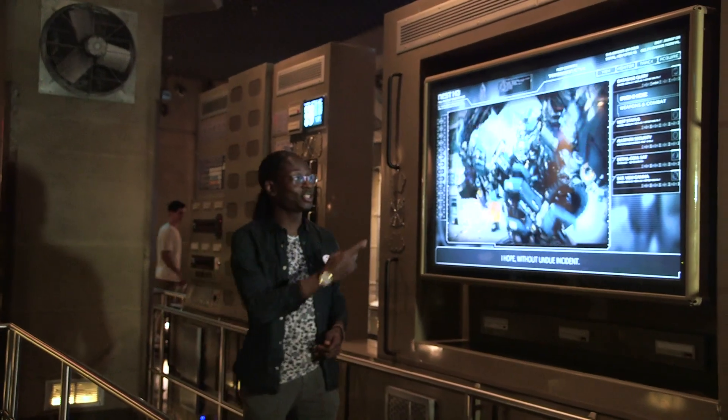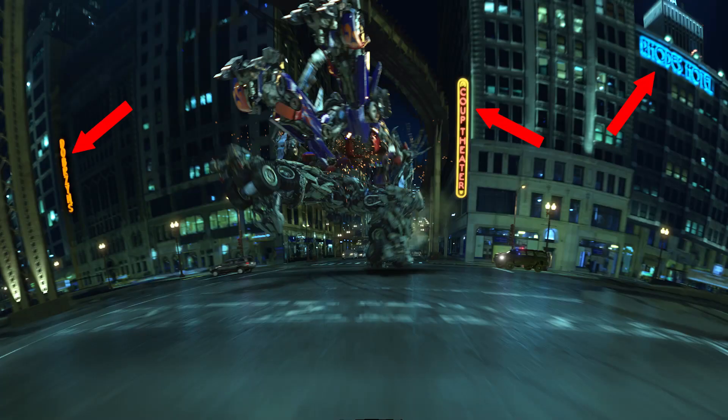Universal Creative likes to hide little Easter eggs all around the park, and in Transformers The Ride, you'll see the names of the creative team members hidden in little details all throughout the attraction.